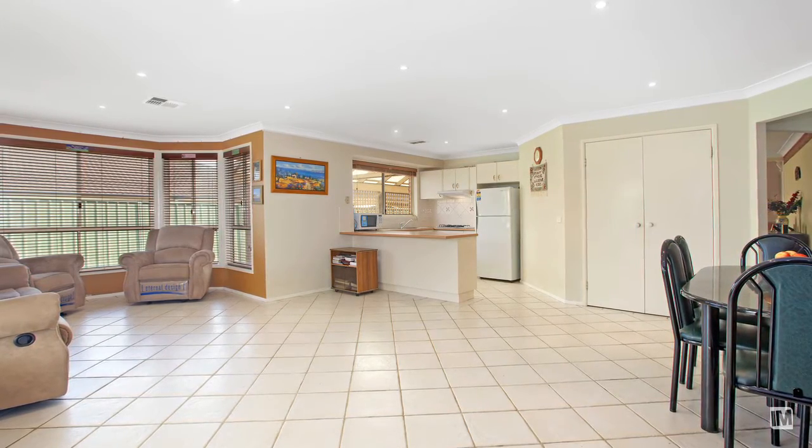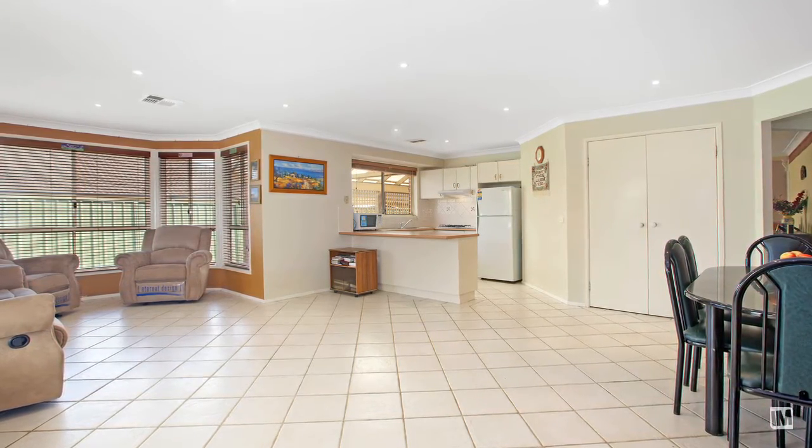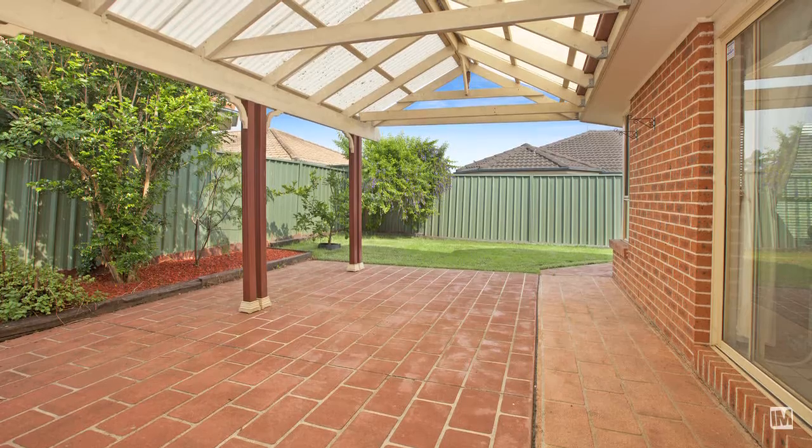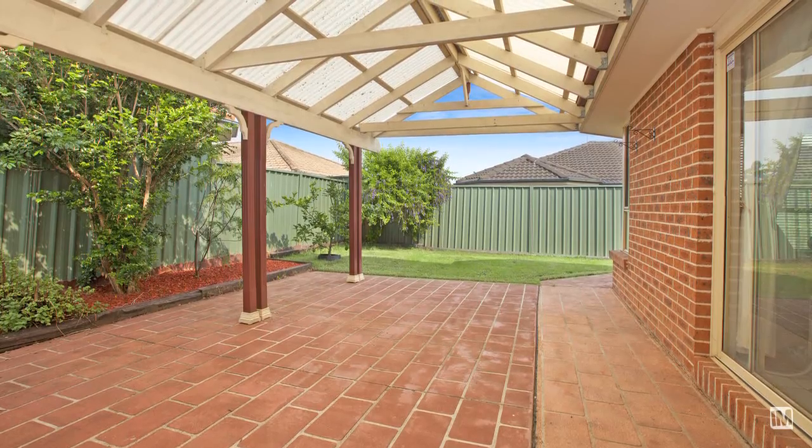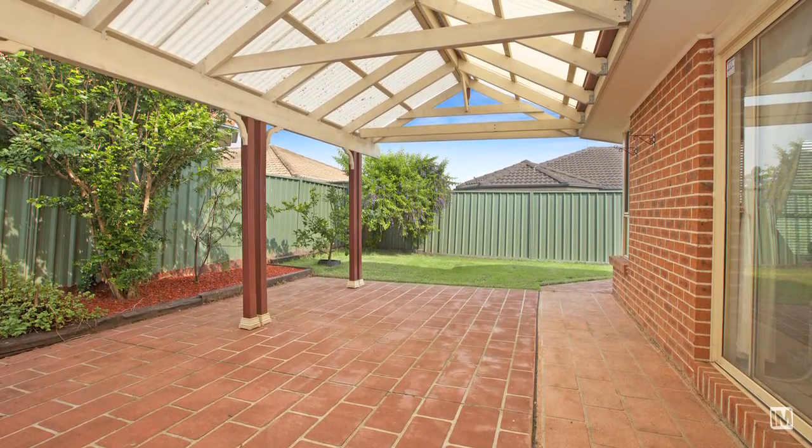While mum's cooking away in the kitchen the kids can be entertaining themselves in the lounge room. The large gabled entertaining area at the rear of the home is just perfect for entertaining friends and family barbecues.